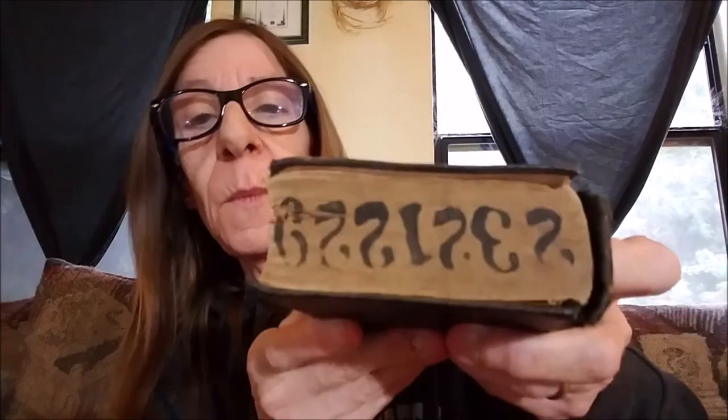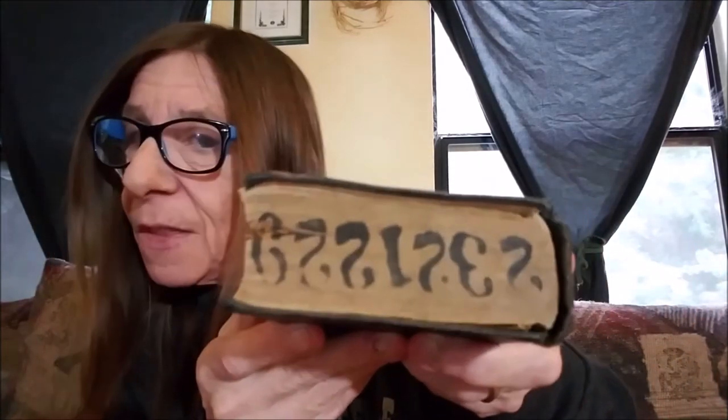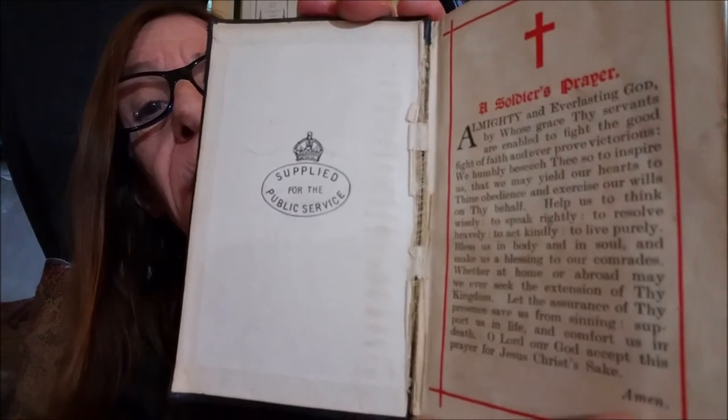And finally, the book of the week — this is a soldier's Bible, which is really old and really falling apart. You can see it's stamped with a number. These were given out to soldiers in World War II, though I'm not certain — there's no date in it at all. I'm assuming it was printed in wartime, either World War One or World War Two. Inside it says 'Supplied for the Public Service,' it was printed in London, so this was for the British soldier. There's a soldier's prayer in there, which is really precious.